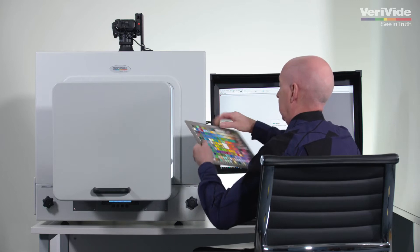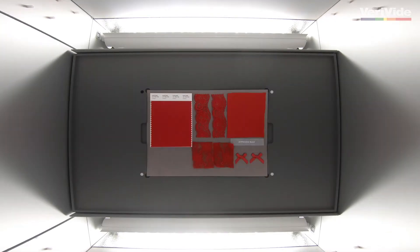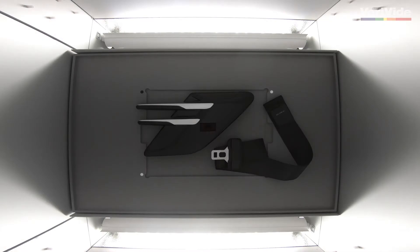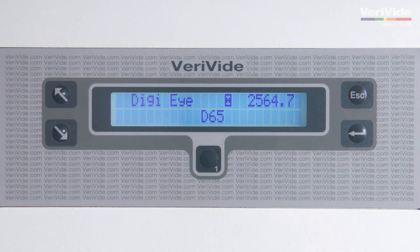Its non-contact colour and appearance measurement system gives you objective, repeatable and accurate colour data that you can share with your suppliers and manufacturers around the world. Samples are placed in the DigiEye cube, then digitally imaged precisely under controlled and consistent lighting to a CIE D65 standard.